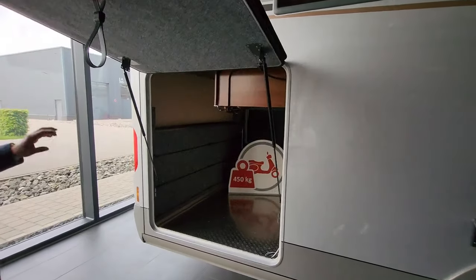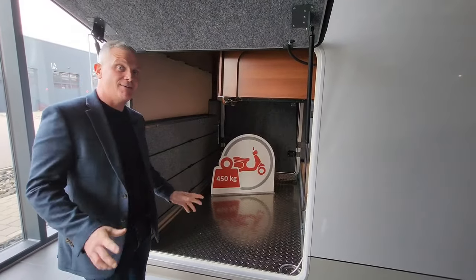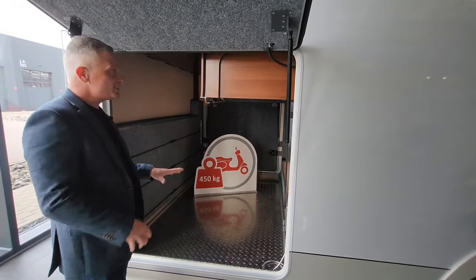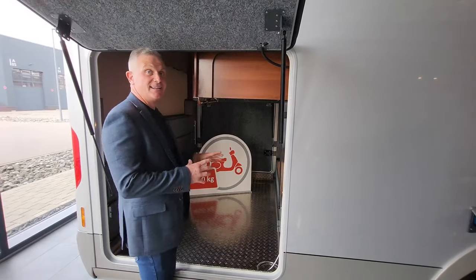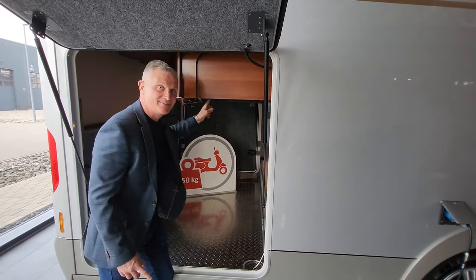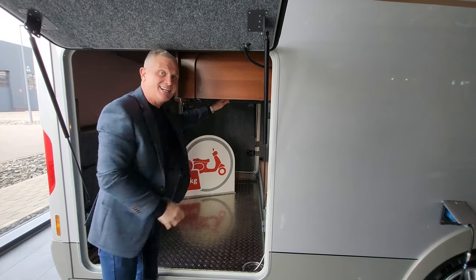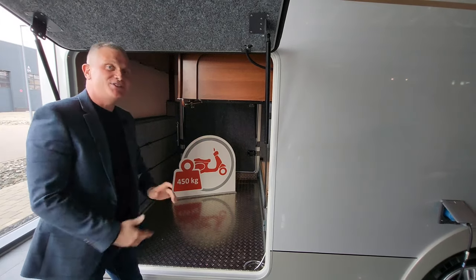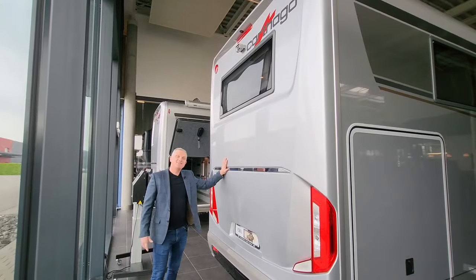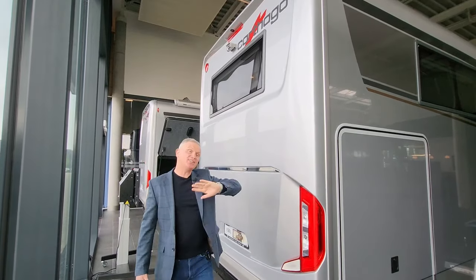In the back, this is the big show stopper — an absolutely huge garage. This particular one has got 450 kilograms of payload, so as the picture suggests you can get a little scooter in there. There's also a bike storage compartment where you put your bikes in and the handlebars sit underneath a section that cleverly lifts up and drops back down onto the handlebars to hold your bikes in place — I believe that's a patented idea from Catago.